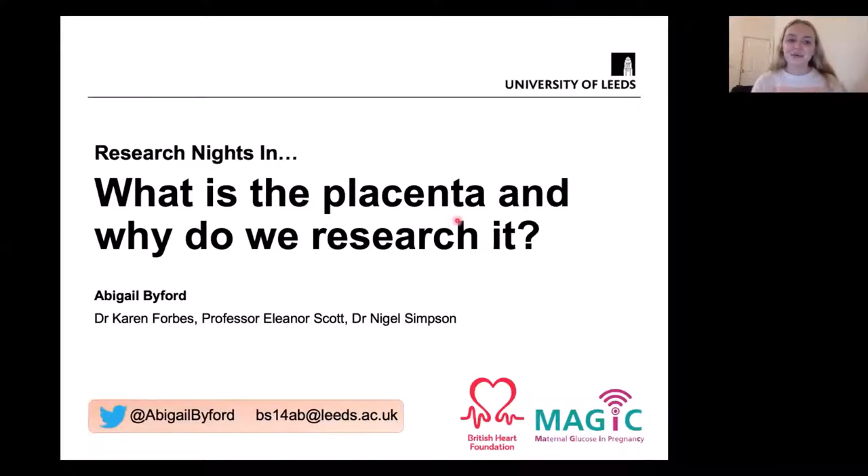Hi, my name is Abby and I work at LICAM, the Leeds Institute of Cardiovascular and Metabolic Medicine, as a PhD student. I work in Karen Farb's lab group and we're really interested in researching the placenta. Today I'm going to talk about what the placenta is and why we and other scientists are interested in researching it.